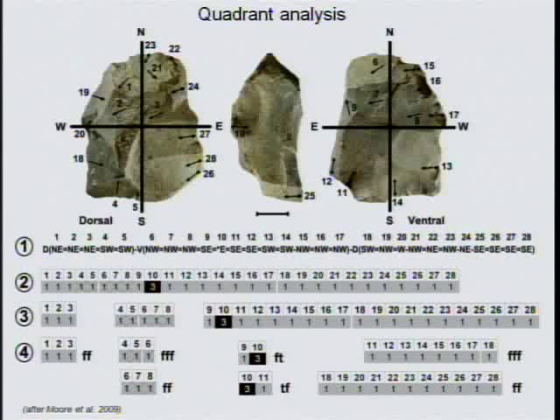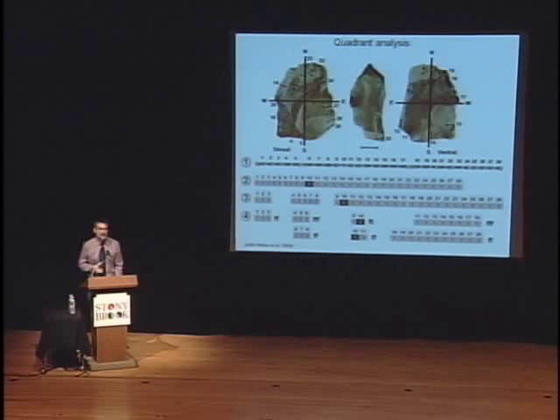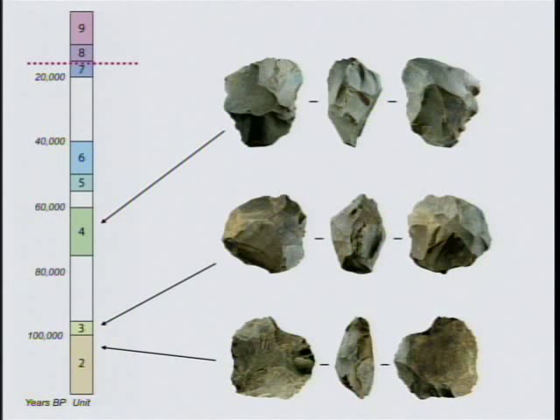Once we had reconstructed the outline of the reduction sequence, our analysis began to drill down into the technology. We were keen to determine how the flaking techniques were integrated with each other, and how combinations of techniques produced the sorts of tools we excavated from the cave. We next compared the tools from Unit 4 at Liang Bua to those from Units 2 and 3, dating up to 40,000 years earlier. We compared the types of debris, the frequency of techniques, and the various permutations of how techniques were organized. And we found no significant differences in the way tools were made across this period.